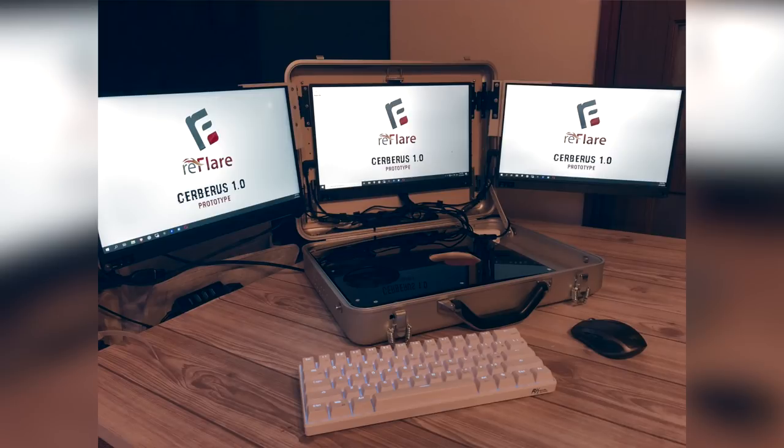A lot of the stuff he got aftermarket to save money, and going with the generic USB-C monitors also helps. Really great execution of having a portable setup all in a briefcase.